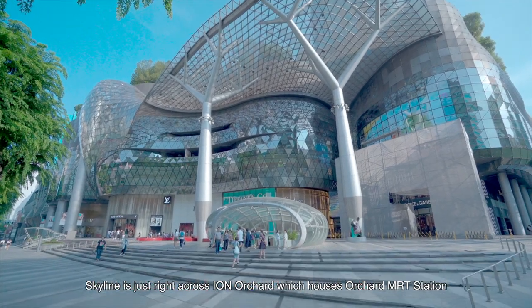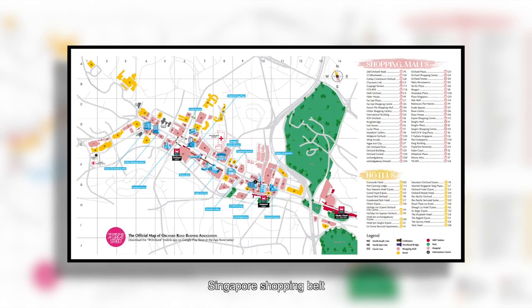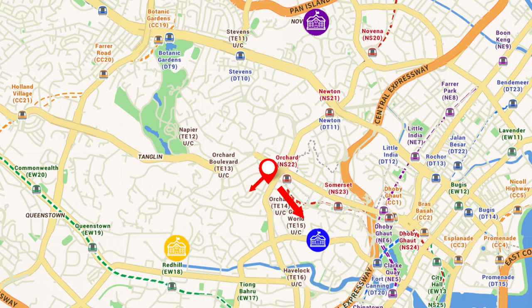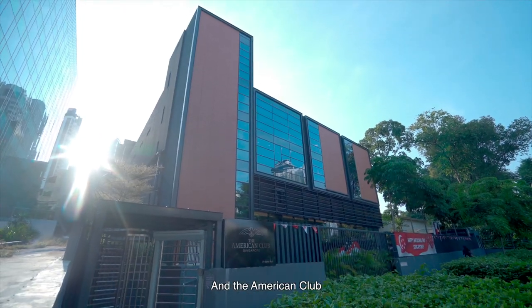Skyline is just right across Ion Orchard, which houses Orchard MRT station. We are just five minutes away from the famous Singapore shopping belt. On the other side of Skyline, we have prominent schools like River Valley Primary, Crescent Girls, and Catholic Junior College. Around the corner, you can find the Tanglin Club and the American Club.